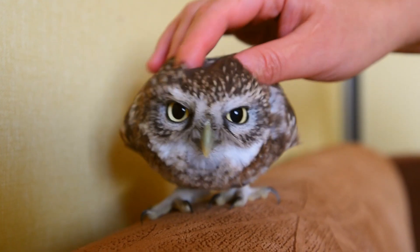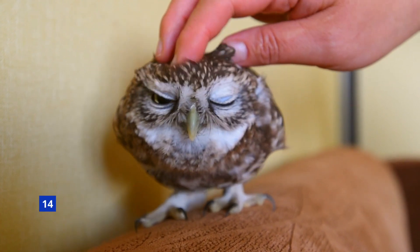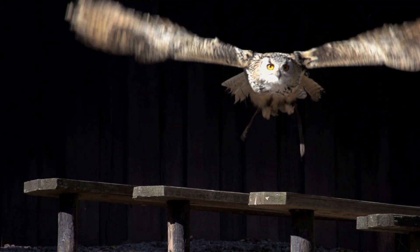Owls have specialized feathers with fringes of varying softness that help muffle sound when they fly. Their broad wings and light bodies make them nearly silent fliers, which allows them to stalk prey more easily.